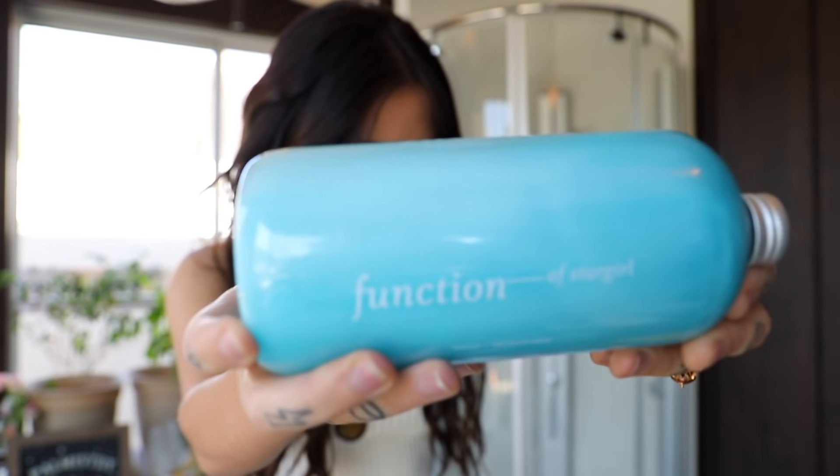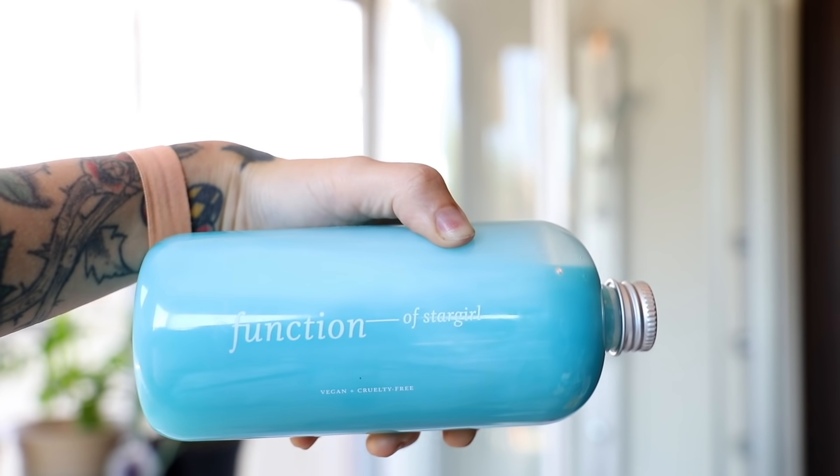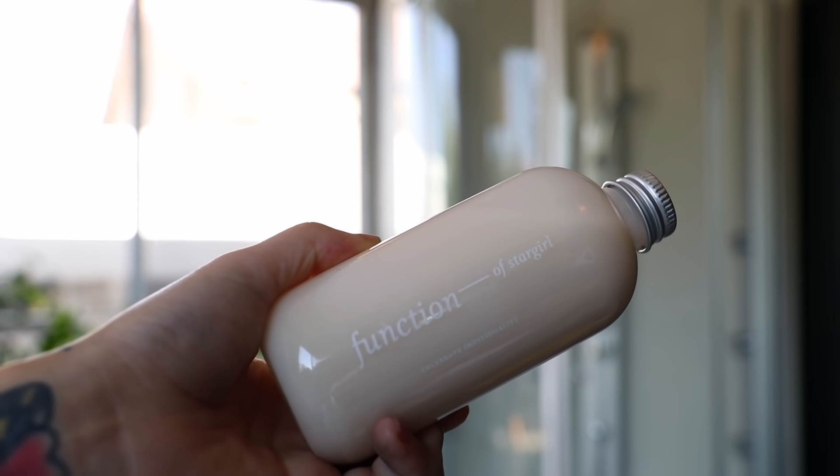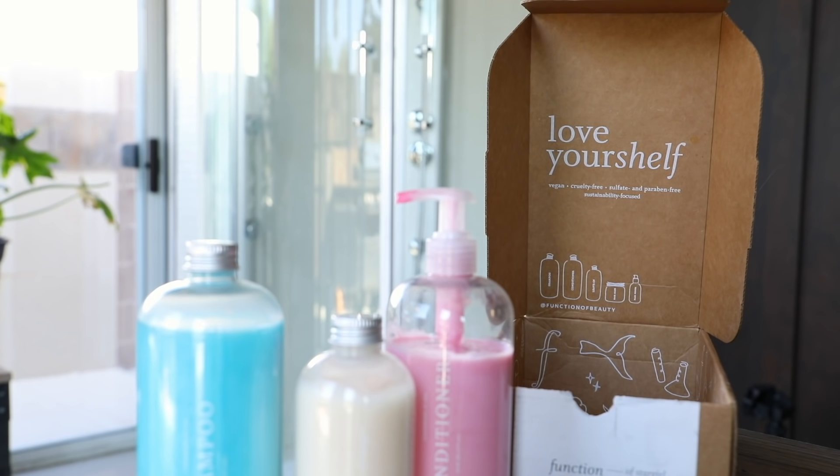My personal formula has drastically taken out a lot of the frizz and in general made my hair look and feel a lot healthier. That's why I love them. Not only are they great for your looks, but Function of Beauty is vegan, sulfate-free, with no parabens, GMOs, or toxins. They recently transitioned all boxes to be 100% recyclable — and that's the kind of company I like to support.